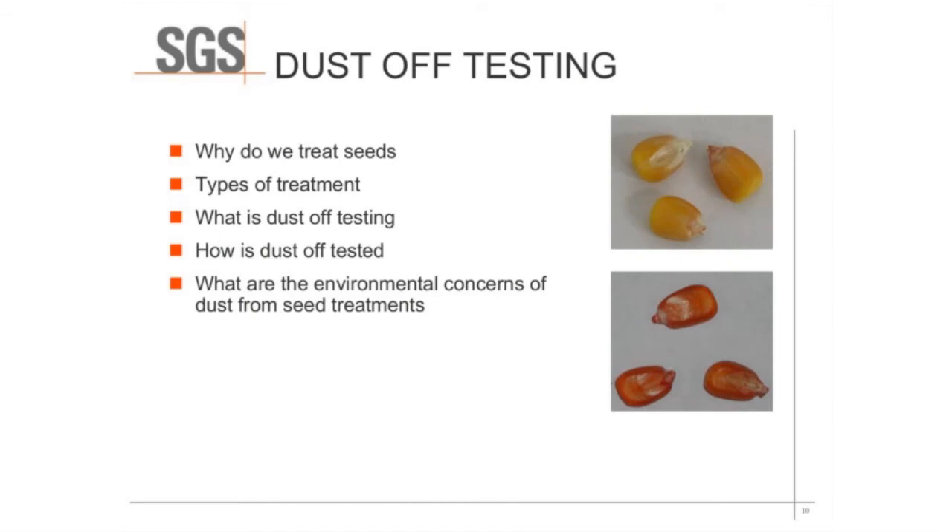I'm going to start off today talking about why we treat seeds, what the point of treating seeds is, different types of treatments we use, and then we'll get into what dust-off testing is, how we do dust-off testing, and then we'll end with some of the environmental concerns from dust-off of seed treatments.